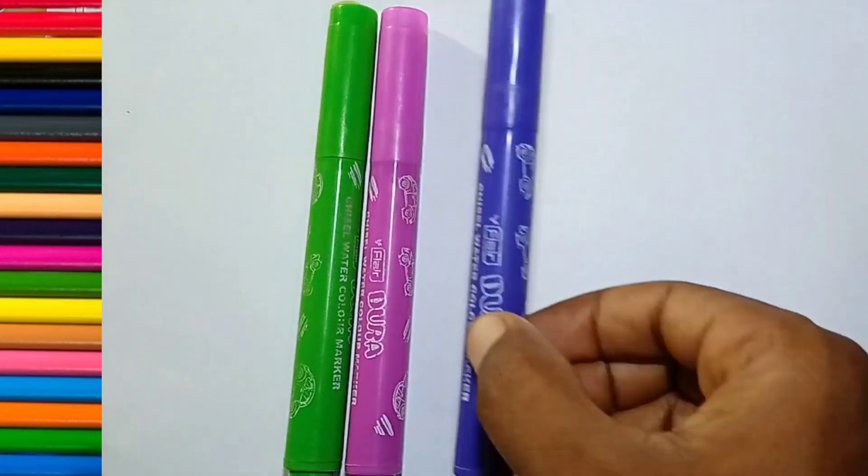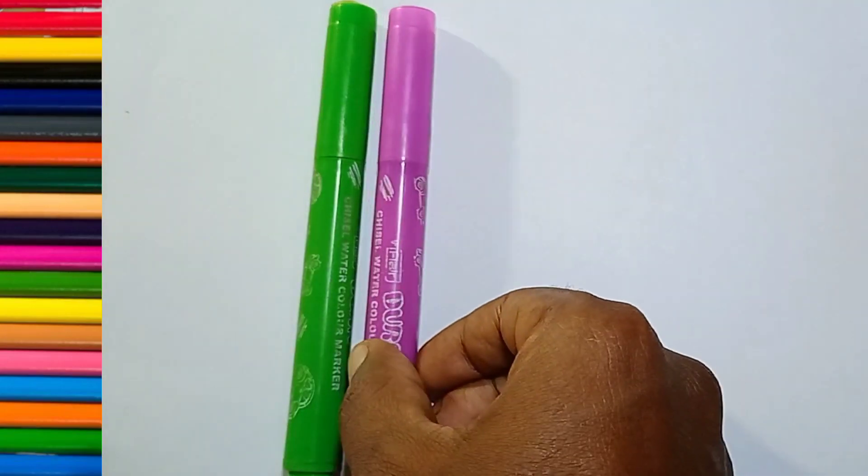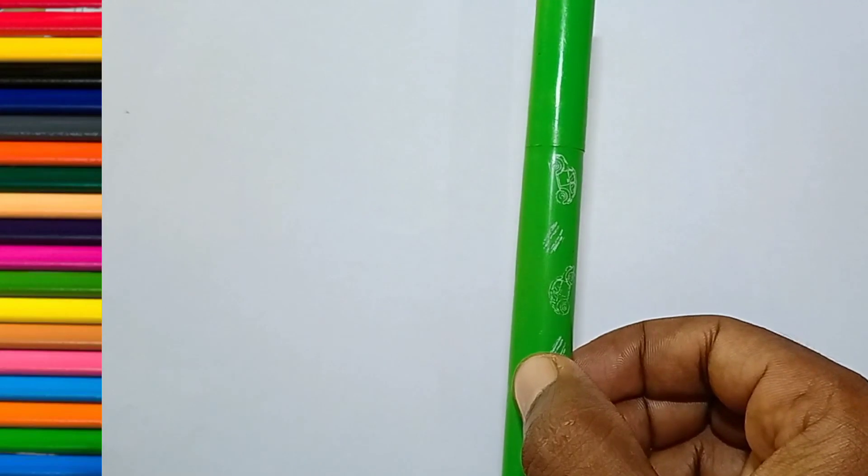Blue color, purple color, pink color, light green color.